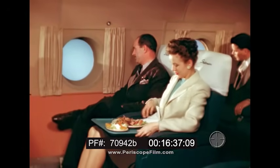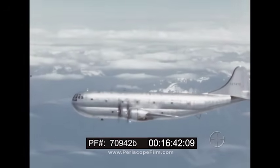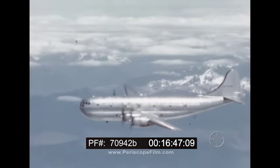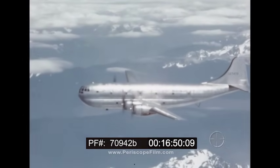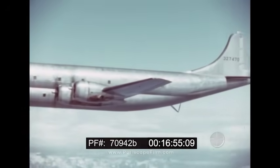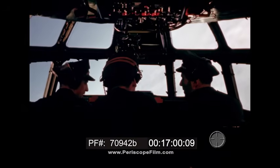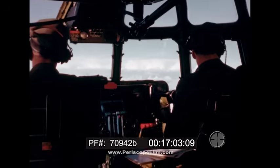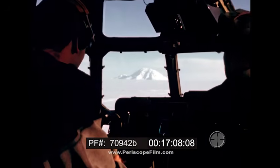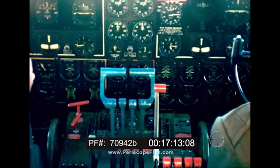As passengers enjoy themselves in the lounge, take naps, read or dine, the Stratocruiser annihilates distance. Its high wing loading smooths out bumps and cuts through turbulent air; in the calm stratosphere the plane is far above rain clouds and storm. Up front, the crew has exceptional visibility ahead, to the rear, on both sides, and up and down. Flat glass panes at correct angles eliminate distortion, and the instrument panel is below the line of normal forward vision.